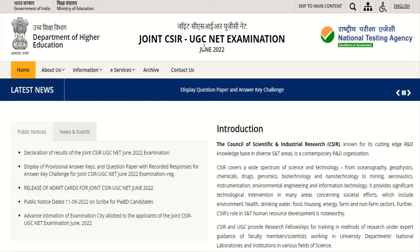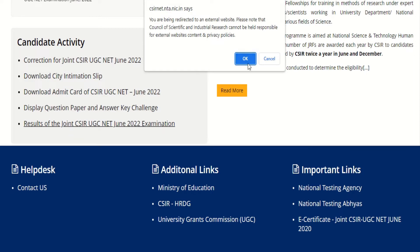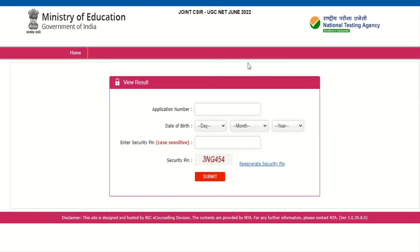When you visit the CSIR NTA official website, you can see the declaration of result of Joint UGC CSIR NET June 2022 examination. Go to the candidate activity section, click on the link, then enter your application number, date of birth, and security code to download your scorecard.